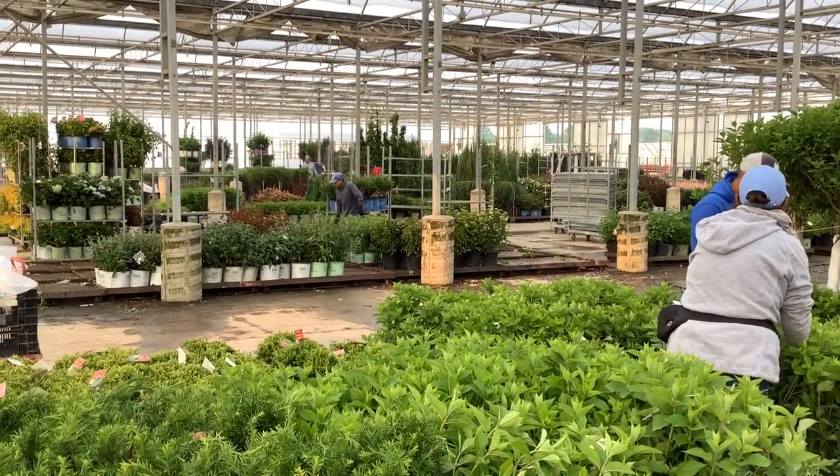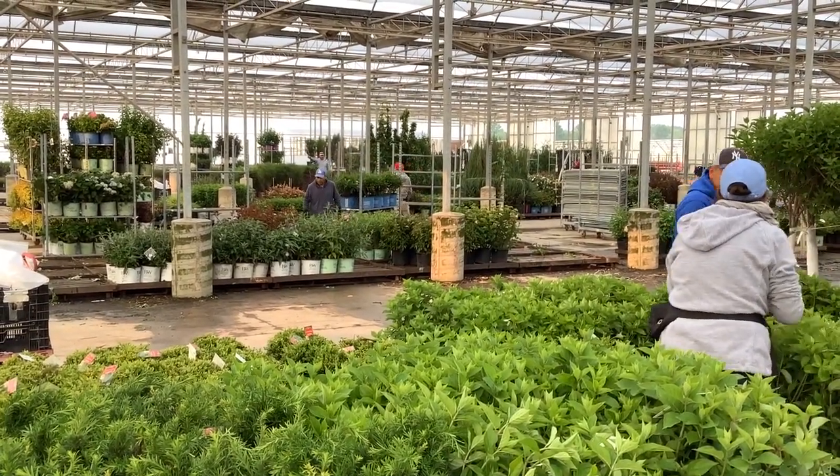Hey, it's Tuesday and I'm back out on the docks. You can see the dock is jamming today. Let's take a walk through the dock.